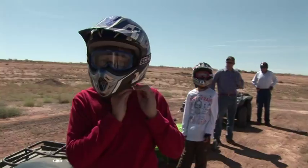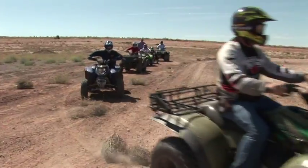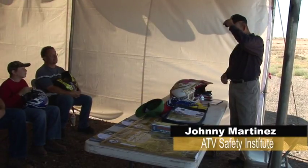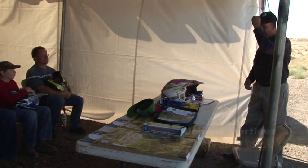New Mexico Game and Fish has taken on the off-highway vehicle program for the state and is teaching this OHV safety course for free at this annual Sports Expo in Albuquerque. Hats are really great, but a lot of people think if you turn them around it becomes a helmet. Not true — it doesn't protect you.